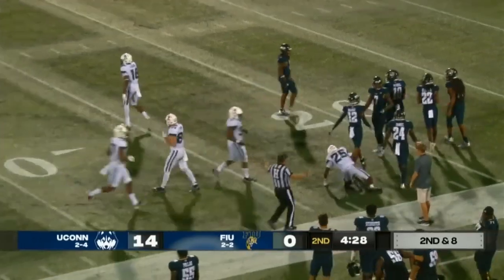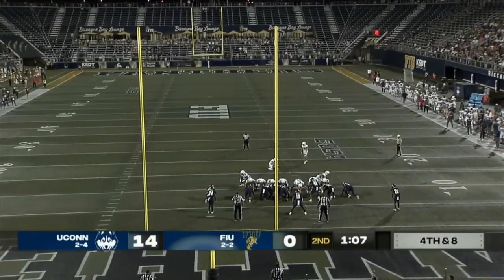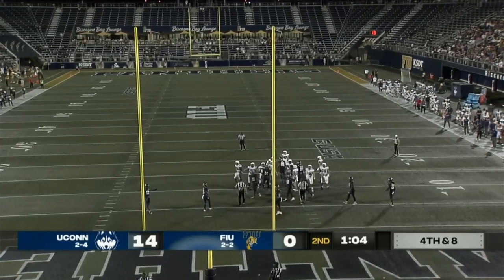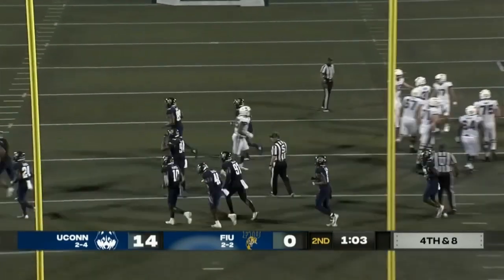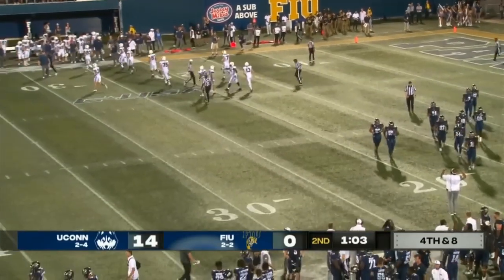UConn cashing in against FIU. You can only play with who's out there — UConn's had to deal with it too, and you just tip your cap to the Huskies. That was a really well-played first half. Rulis from 26 — no problem there, gets inside that upright, and it makes it a 17-0 game with a minute and three left to play.